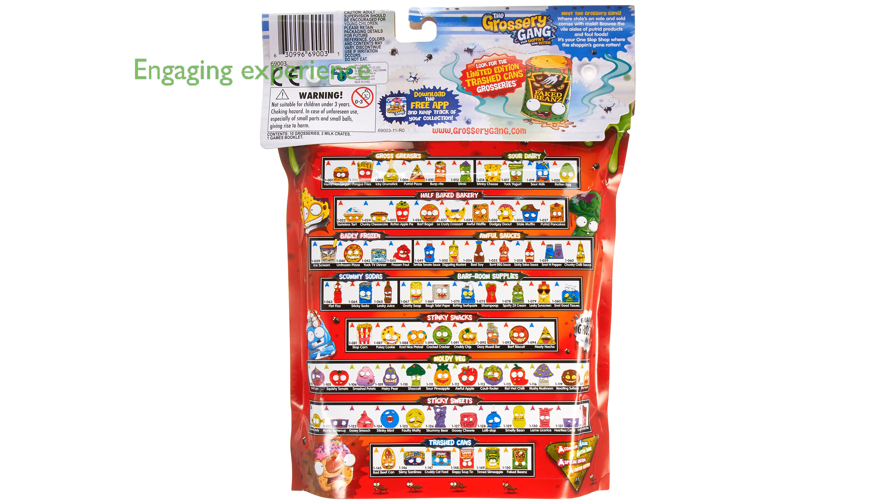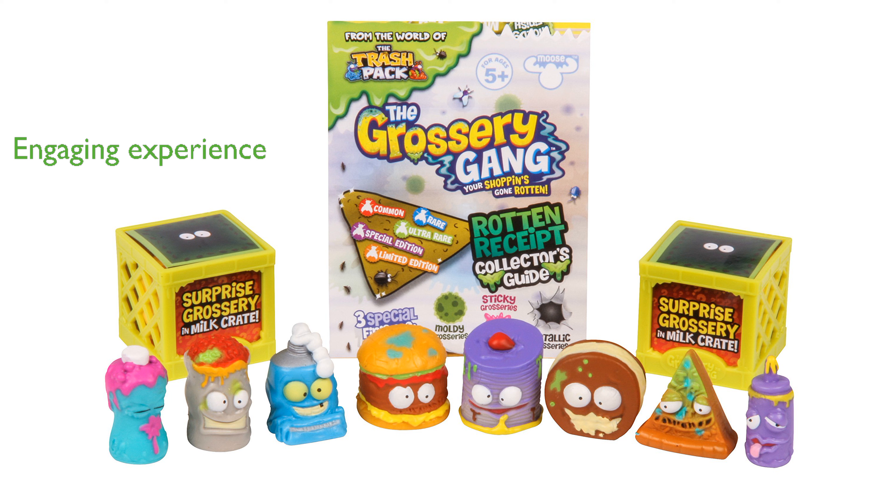Produced by Moose Toys, this multicolored pack provides a fun and engaging experience for children. It is an excellent educational gift that fosters a love for science and paleontology through play. This product is a fantastic choice for both individual play and group activities, ensuring hours of entertainment.